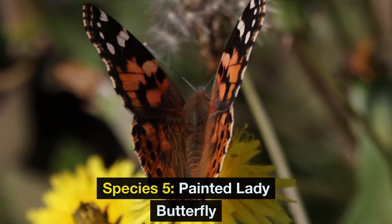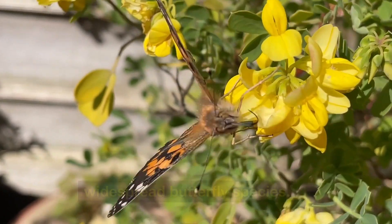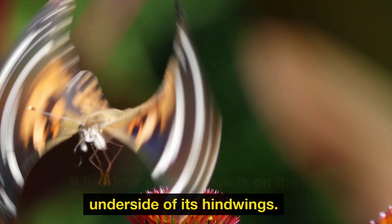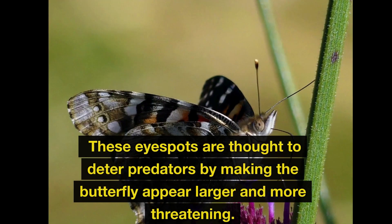Species 5: Painted Lady Butterfly. The painted lady butterfly is considered one of the most widespread butterfly species. It has four small eye spots on the underside of its hind wings. These eye spots are thought to deter predators by making the butterfly appear larger and more threatening.